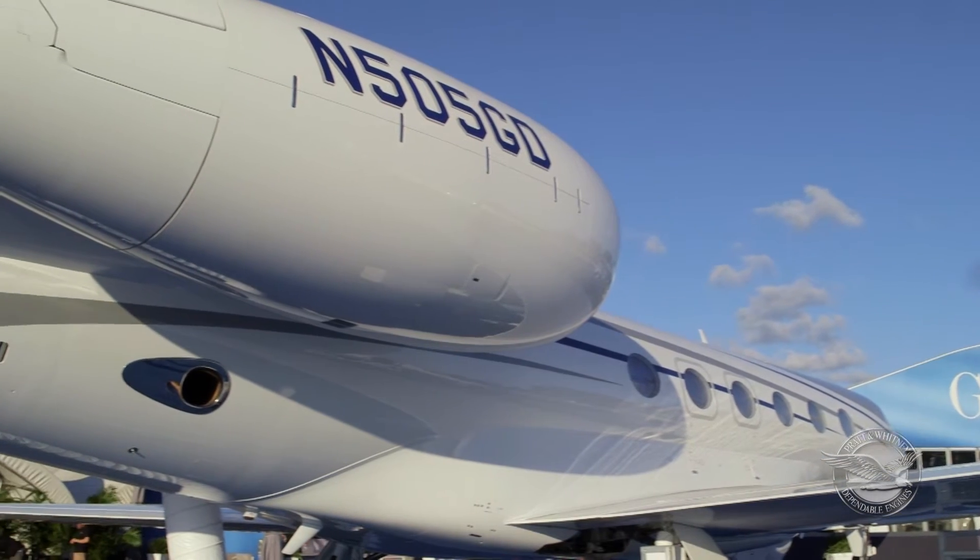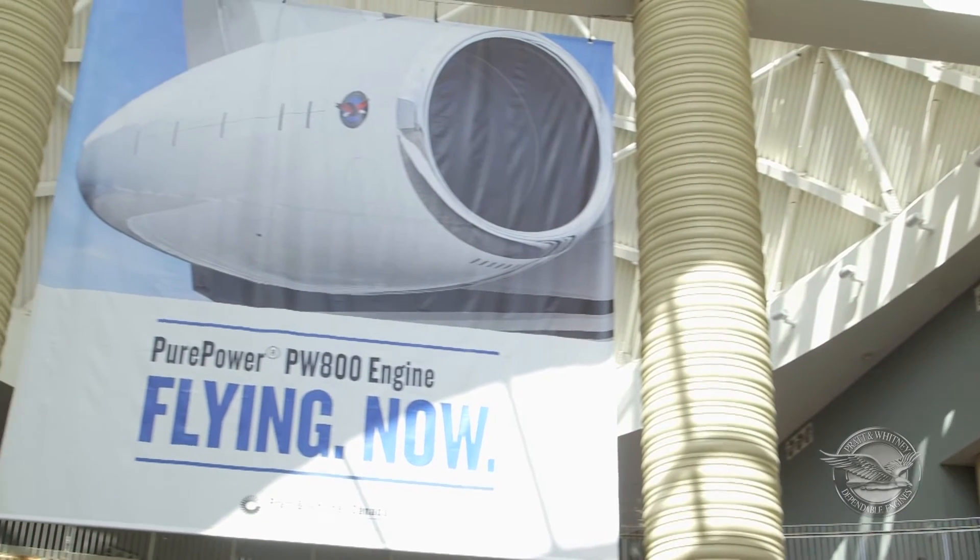We announced the ESP Pure Power PW800 program last year; this year we're enrolling. Our motto for last year was 'flying now' because the engine was the first in the new generation to be flying. We're also the first to be certified and we will be the first to enter service.